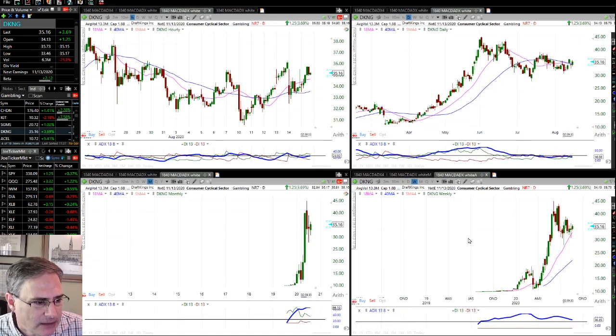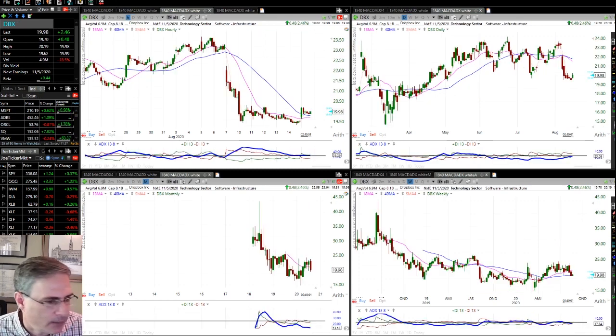Let's look at DKNG, DraftKings. There's a big strong move on the weekly chart and it's been consolidating back to the 18MA, with the 18 above the 40 and both lines rising. If we go to the daily chart, we've got a low ADX pattern developing. If this can continue to consolidate and stay low and then come up through this resistance line, that would be a pretty bullish sign. It's definitely a stock to keep an eye on.